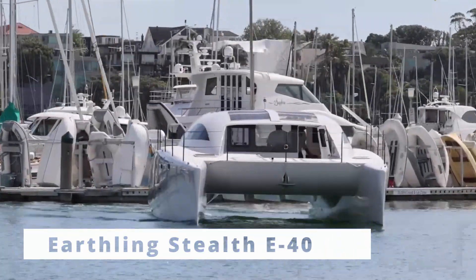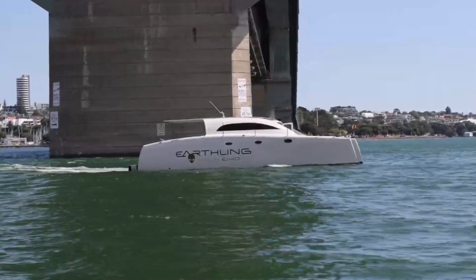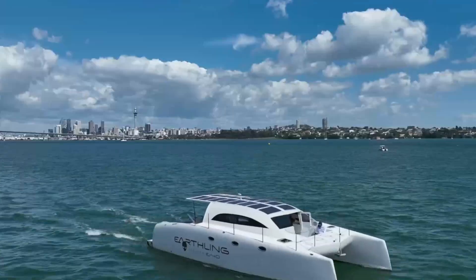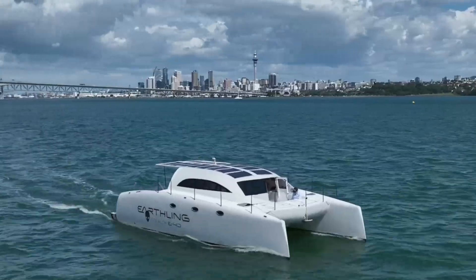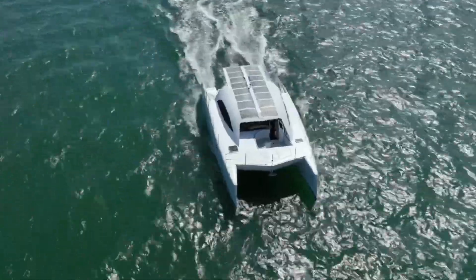On the eco-friendly side, we have the Earthling Stealth E40, a solar-powered catamaran that uses a combination of solar, wind, and electric propulsion. It's perfect for eco-conscious travelers who want to reduce their carbon footprint while enjoying the open water.